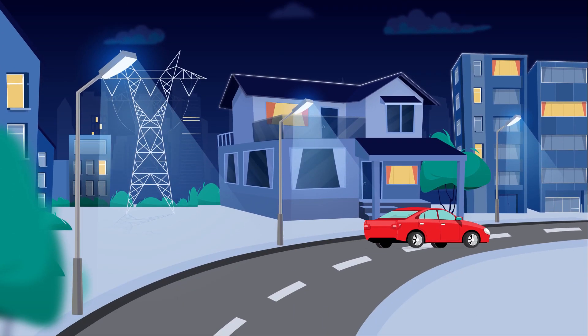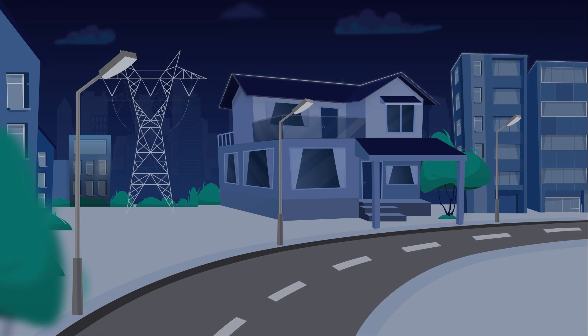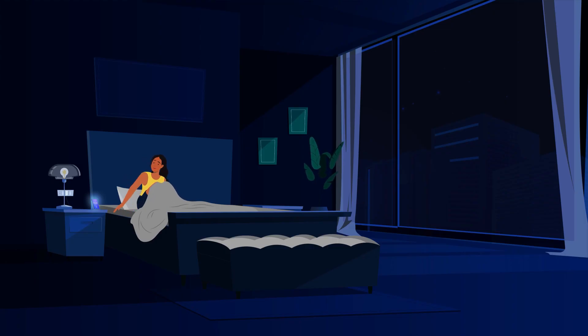Any house or structure on an electrical grid is vulnerable to power surges. Surges and transients are brief spikes or disturbances in voltage that can degrade, damage, or even destroy valuable electronic equipment in your home. And unknowingly, most of us have experienced a surge or a transient, unaware of the cause.